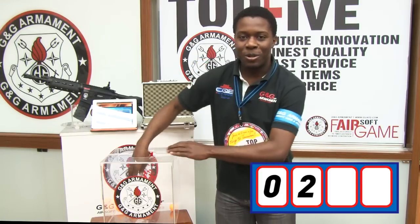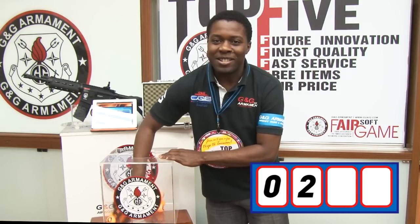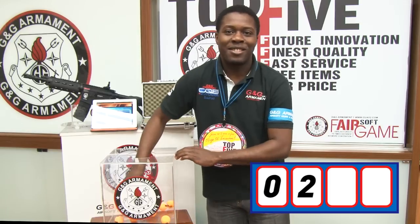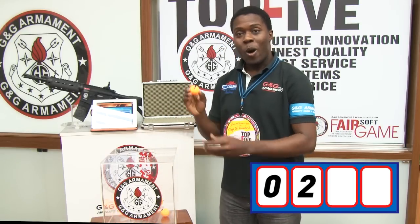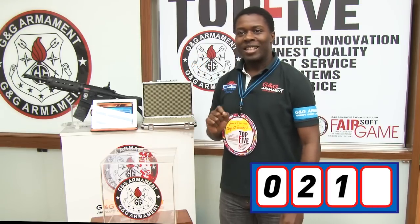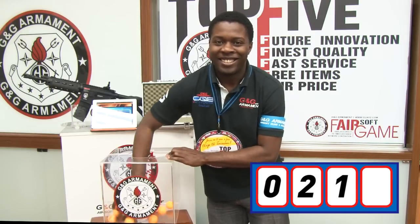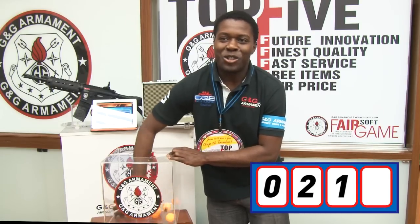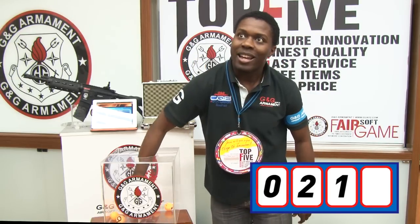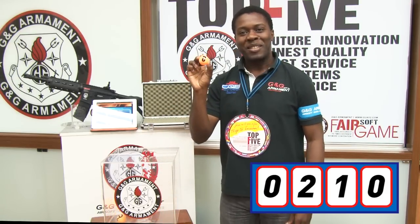Now let's go for the third one. Cross your fingers, guys. The third one is 1. Now it's going to be the last one. This is the last chance to know who's going to be the luckiest guy. And the last one is 0.